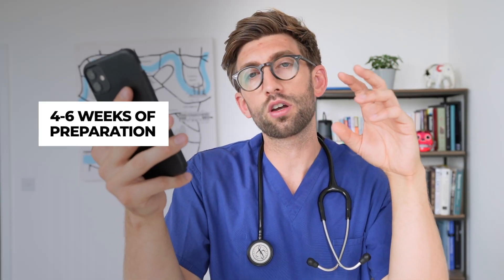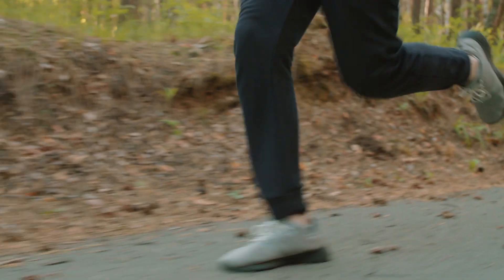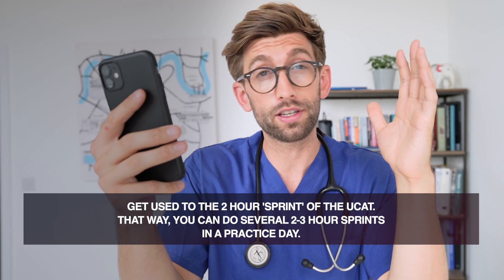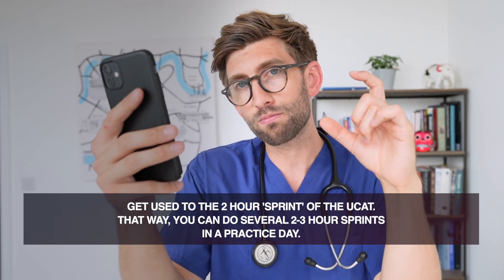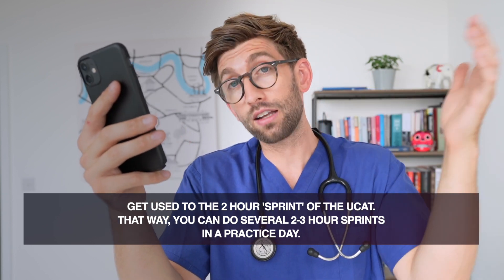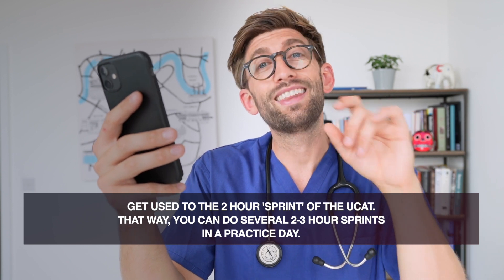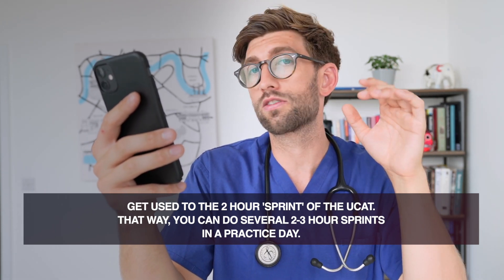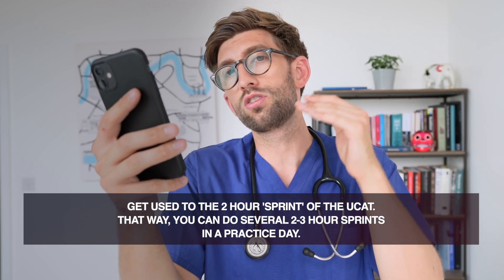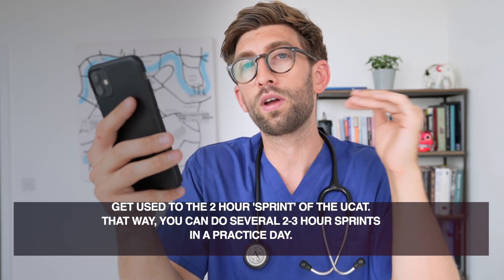Usually four to six weeks total for UCAT prep is good. What I would say is remember that it is a performance — it is like sprint training. If you sprint all day non-stop, your speed is going to reduce. So you need to do short bursts. The exam is two hours, so I recommend two-hour bursts — do an intense practice session, take a break, relax for maybe two or three hours, then come back and do another session if you can. It's about knowing how to drill those skills so you can perform on demand when test day comes.